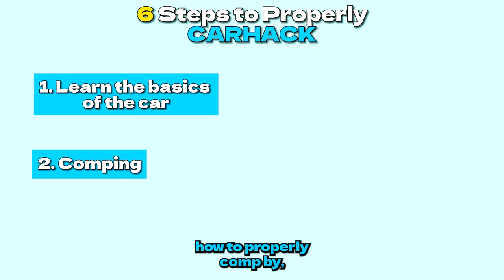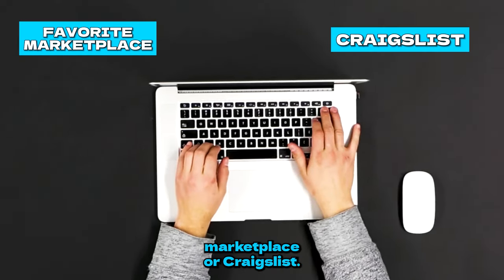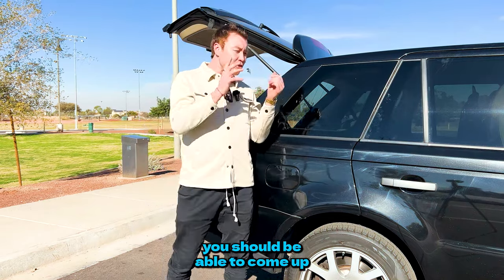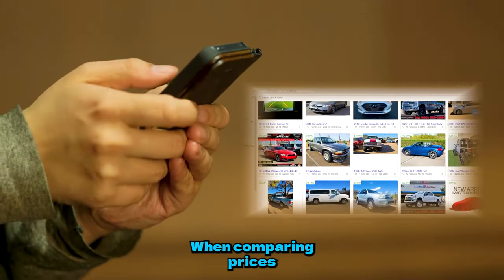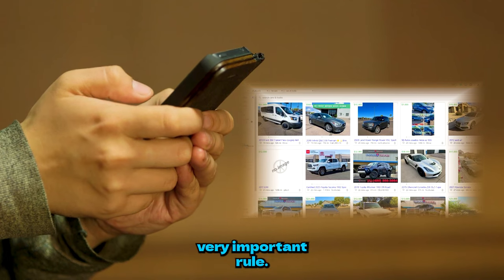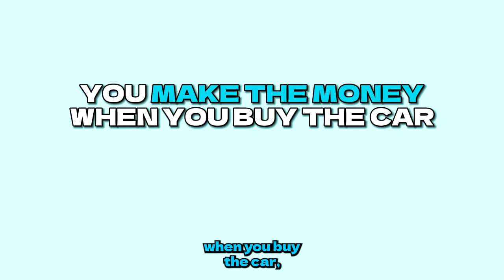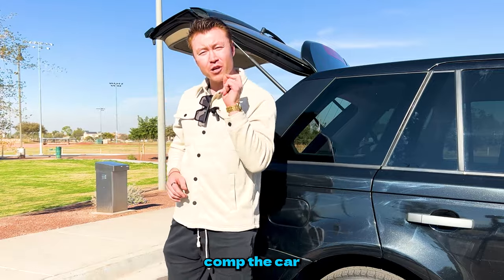The second step is to learn how to properly comp. By going to Facebook Marketplace or Craigslist, after identifying your car, you should be able to come up with the right price you're going to sell for when you're done with it. When comparing prices, remember a very important rule: you make the money when you buy the car, not when you sell it.